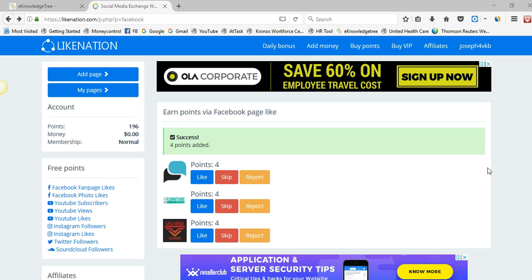Hi friends, welcome to my video. Today I would like to share how to increase your Facebook page likes by using Link Nation. We can increase our Facebook likes drastically, and you can use that page to promote your business and also promote your website.